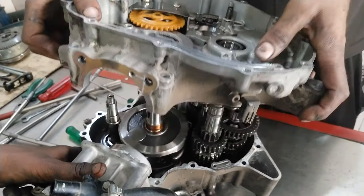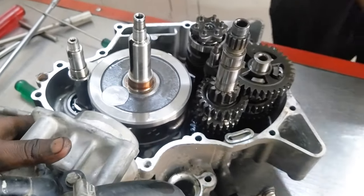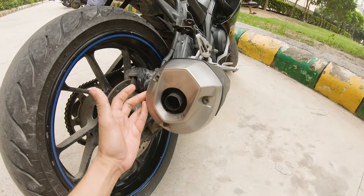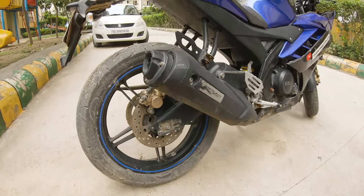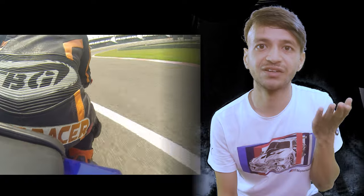The new Yamaha R15 V4 is going to have larger power than the BS4 version of the R15 V3. The rims, tires, swingarm, and chassis are not going to get changed at all. It's going to have a different exhaust, which we used to see in the R15 V2. Yamaha Motor India may change the cam and valve and also the gear ratios to increase the power output of the same V3 engine, which they are going to put in the R15 V4.